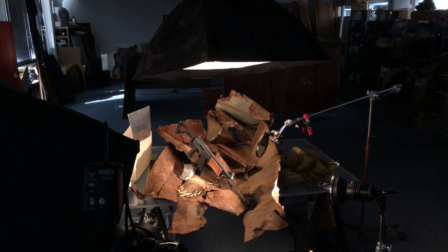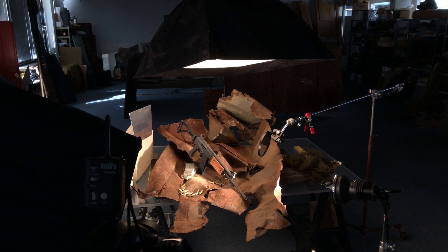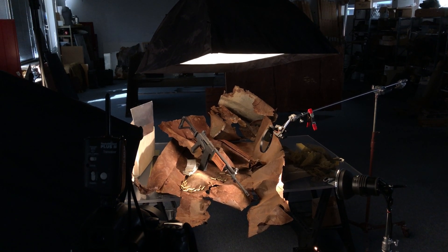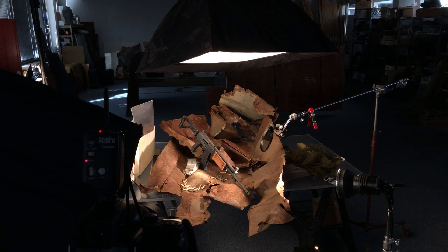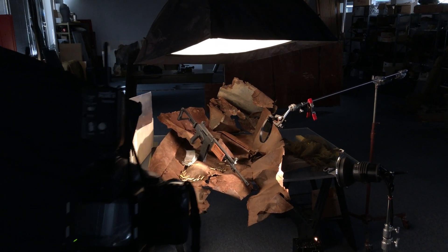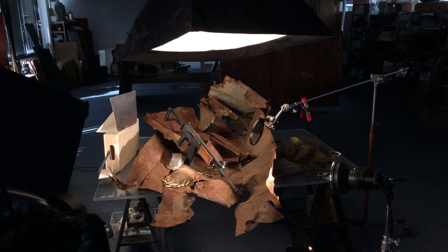Good morning. Here we are taking a glance at the 2020 issue number one for Firearms News. We're doing a spread here in the studio. My name is Mike Anschutz. I'm the photographer here at Outdoor Sportsman Group.